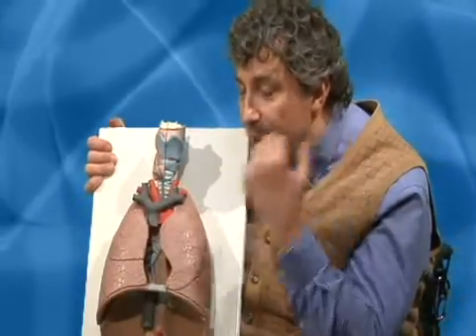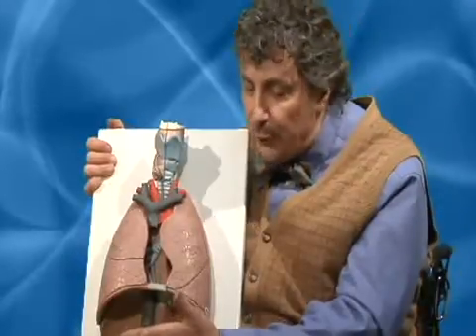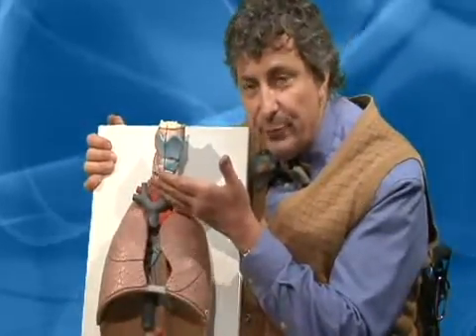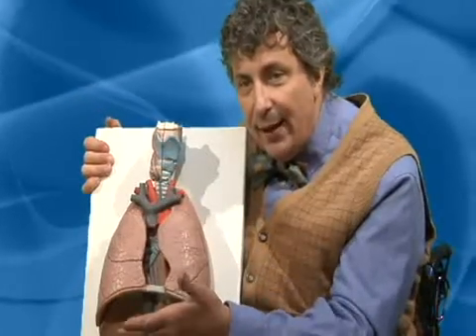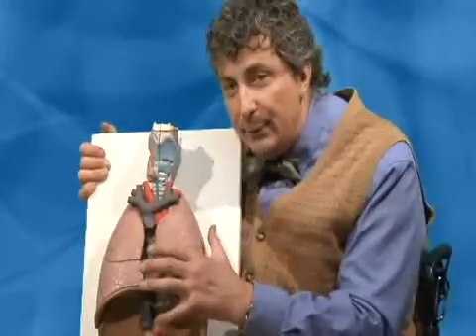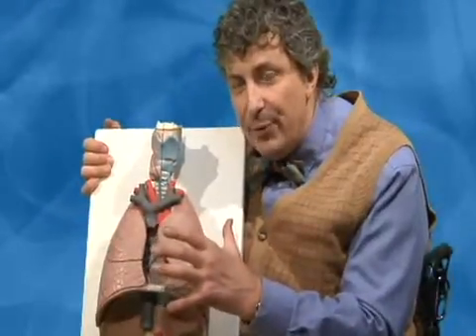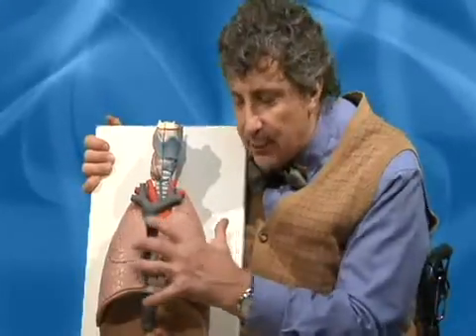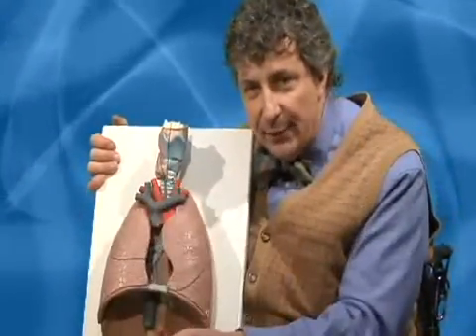But if you move further up, diaphragmatic control gets weaker and weaker. The chest muscles are controlled from T1 on down — from thoracic one down. If you can't tighten up your chest muscles, you don't have the ability with a cough to add that squeeze of the chest to push on the lungs and get those fluids out.